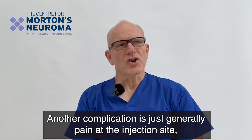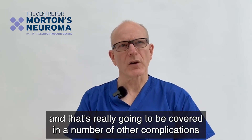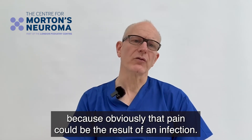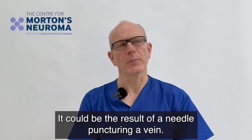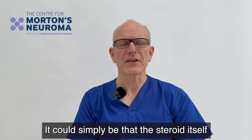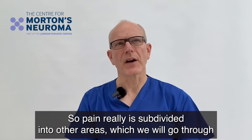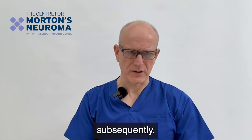Another complication is pain at the injection site, and that's really covered by a number of sub-complications: the pain could be the result of an infection, it could be the result of a needle puncturing a vein, or it could simply be that the steroid itself has caused what's called a steroid flare. So pain is subdivided into other areas which we'll go through subsequently.